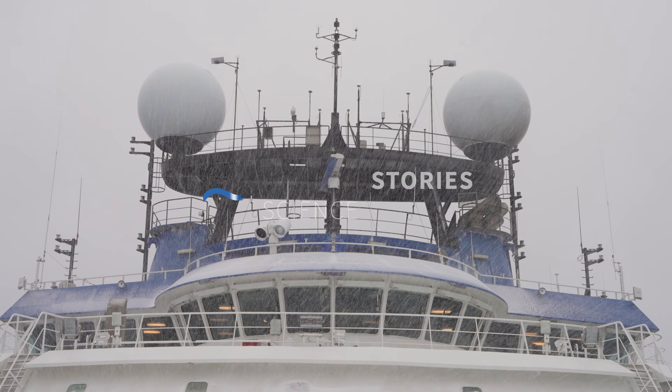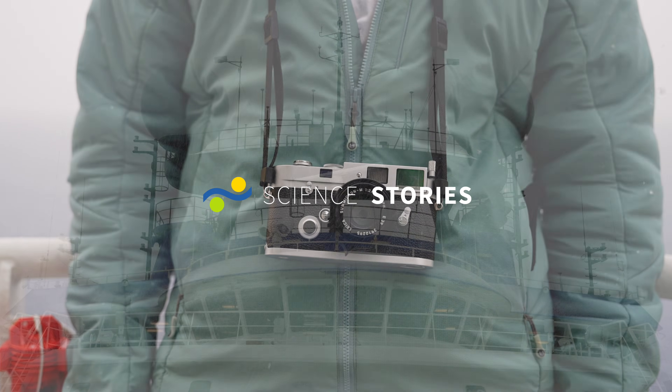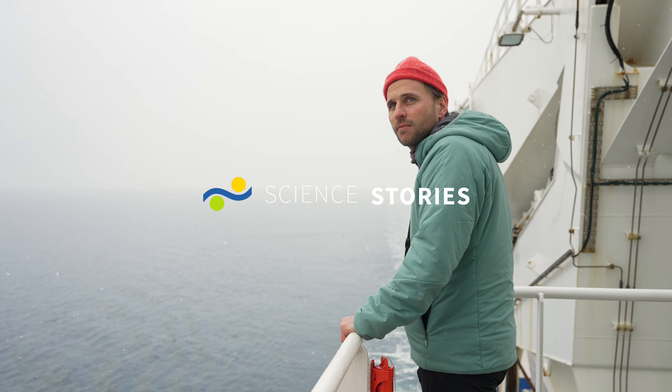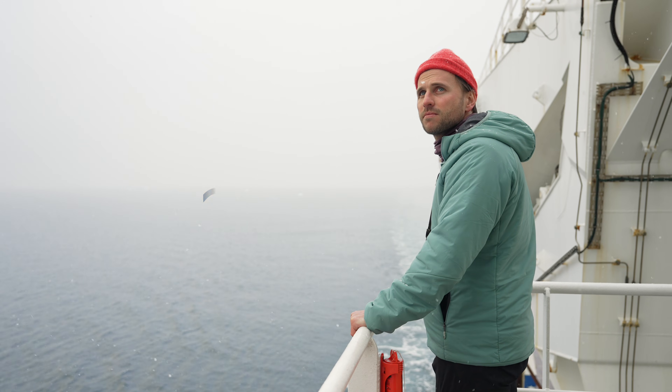My name is Sascha Montelli and I'm a Co-Chief Scientist on this cruise to the Bellingshausen Sea. I'm a lecturer at University College London. I'm a marine geologist, geophysicist and glaciologist, and I reconstruct past environments in the polar regions.